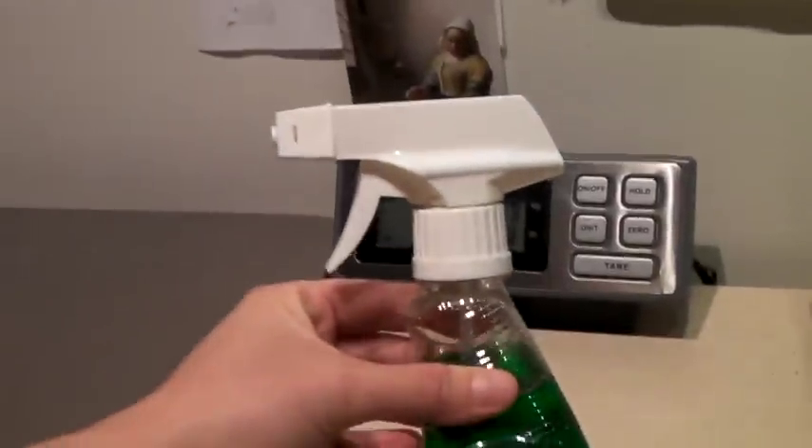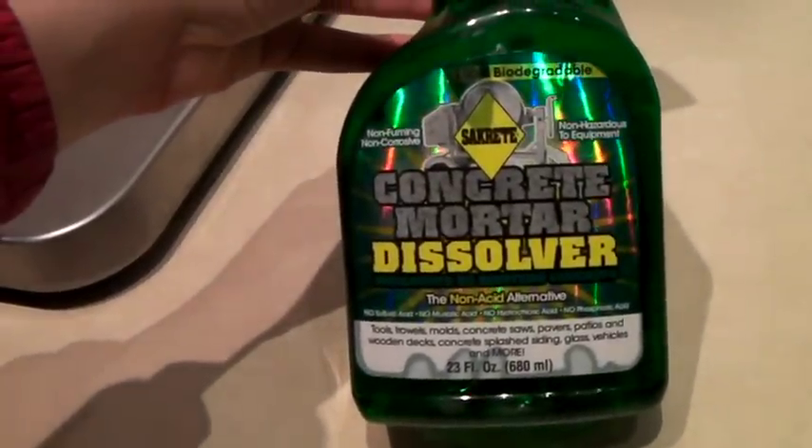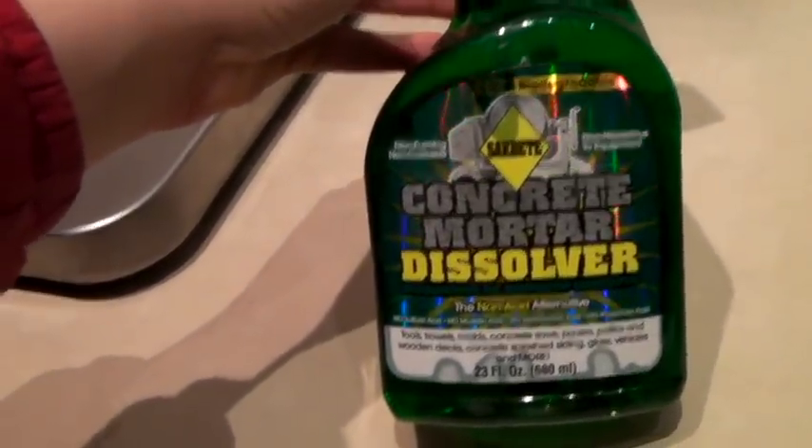Another hardware auction item — this is a spray bottle of concrete mortar dissolver. Non-toxic. Sold for $13.